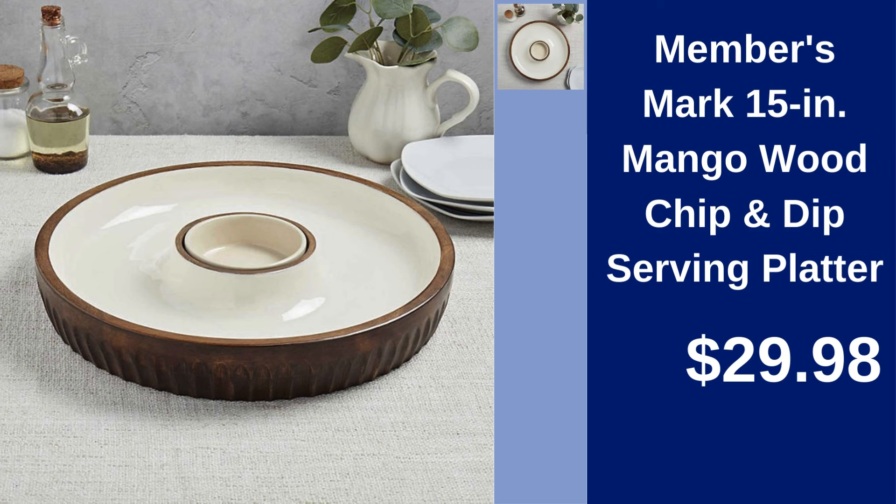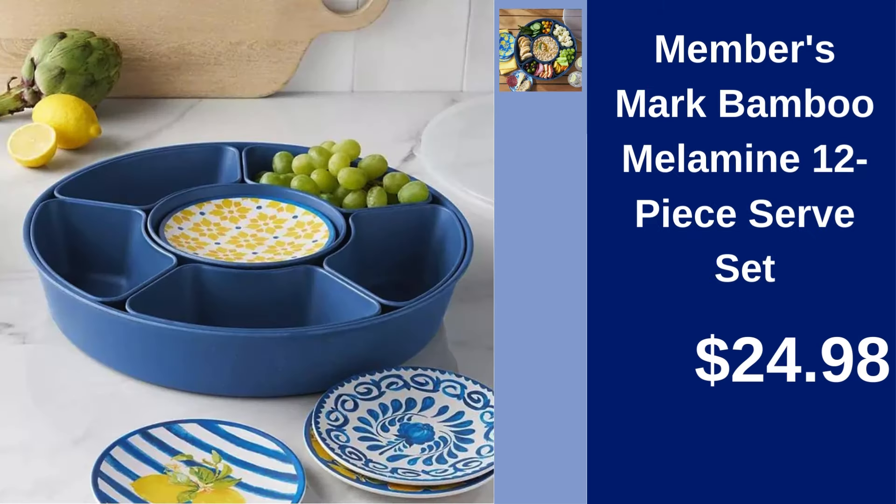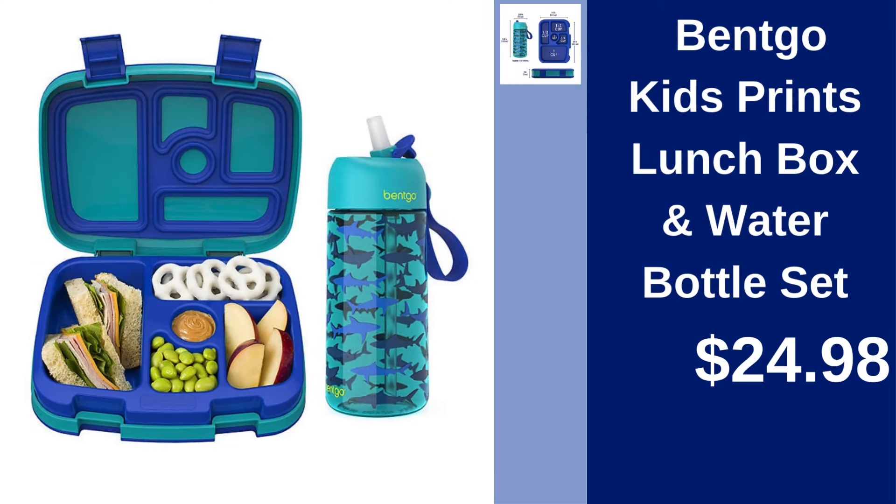Members Mark 15-inch Mango Wood Chip and Dip Serving Platter — perfect for entertaining, available for $29.98. Members Mark Set of 2 Mango Wood Rectangular Serving Trays — serve in style with these elegant trays, priced at $29.98. Members Mark Bamboo Melamine 12-Piece Serve Set — add charm to your table for $24.98.